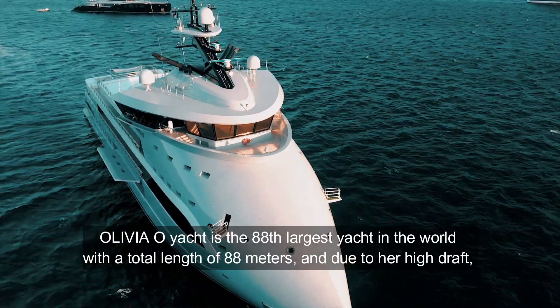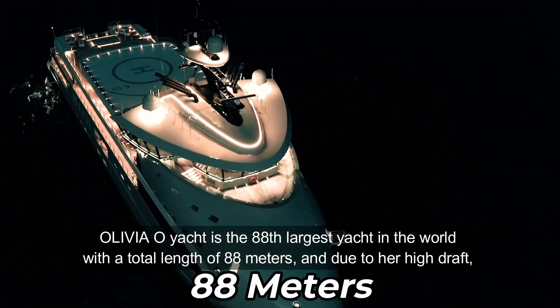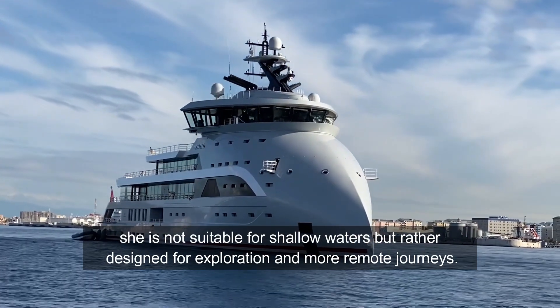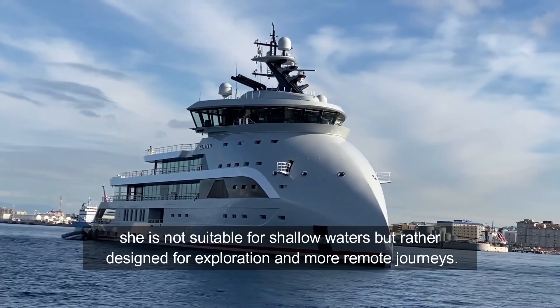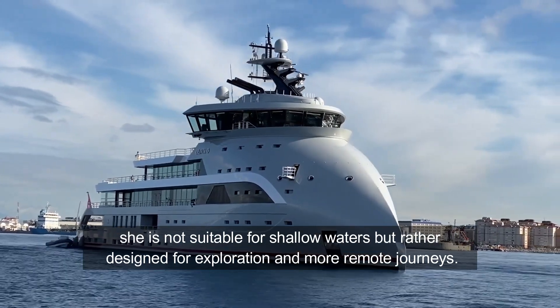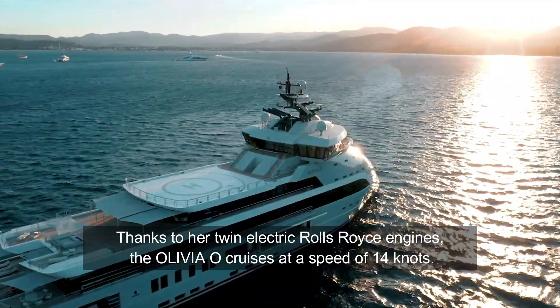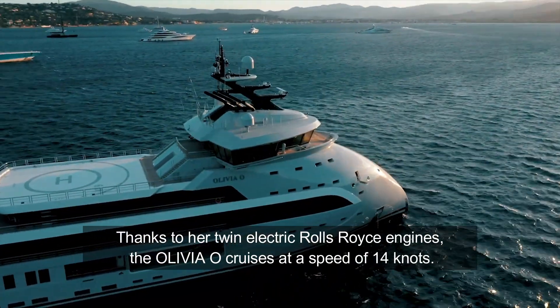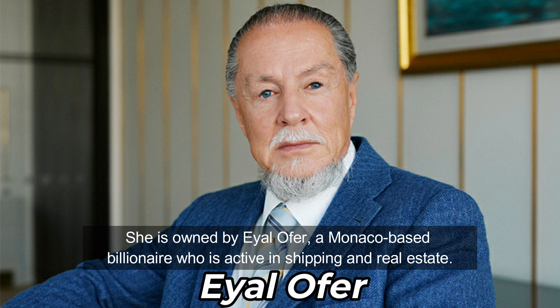Olivia O Yacht is the 88th largest yacht in the world with a total length of 88 meters. Due to her high draft, she is not suitable for shallow waters, but rather designed for exploration and more remote journeys. Thanks to her twin electric Rolls-Royce engines, Olivia O cruises at a speed of 14 knots. She is owned by Eyal Ofer, a Monaco-based billionaire active in shipping and real estate.